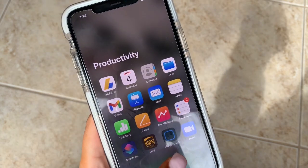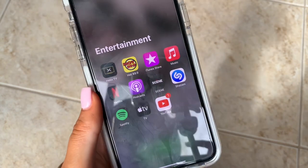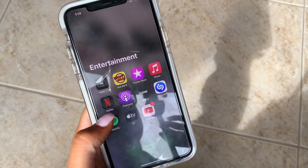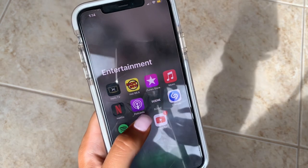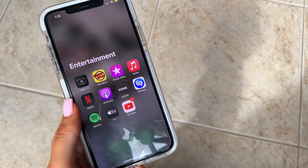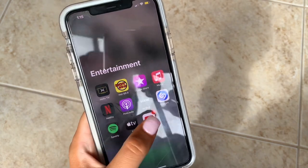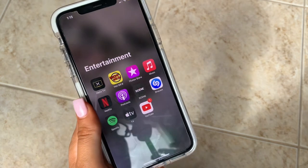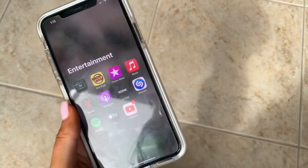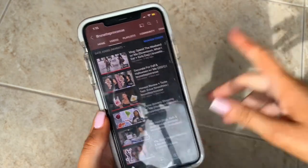In Entertainment I have Helix TV, iHeart Radio — 94.9 is a local station I listen to — iTunes Store, Music, Netflix, Podcasts — I just got into podcasts so leave recommendations below based on my interests — Scene for movies, Shazam, Spotify which I don't really use since I have Apple Music, Apple TV, and YouTube. If you're watching this, don't forget to subscribe and hit the bell notification.